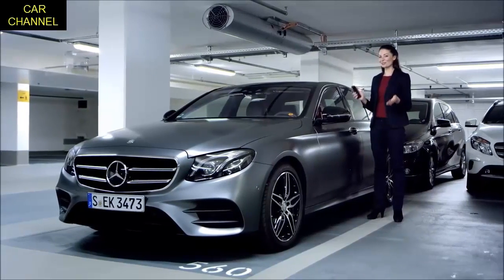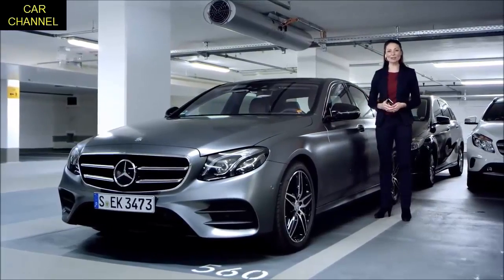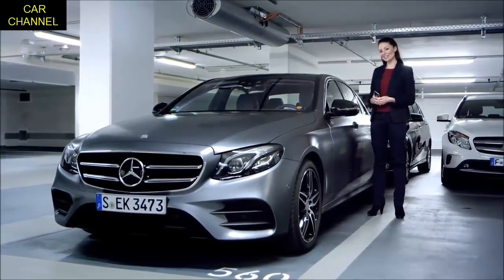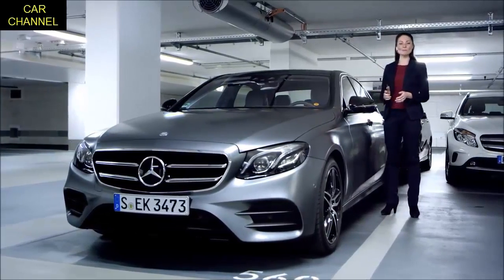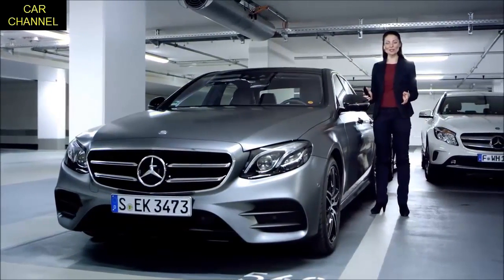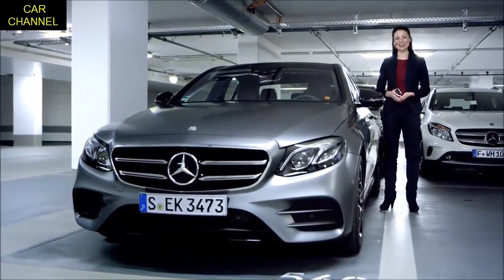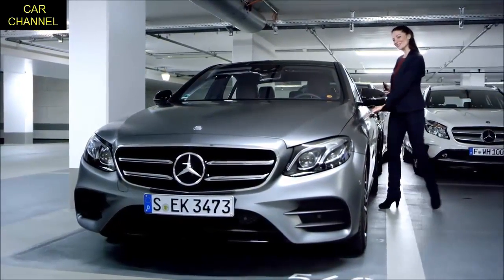That, ladies and gentlemen, is the new e-class — a fantastic vehicle completely packed with innovations. With Mercedes-Benz intelligent drive, we have taken a major step towards autonomous and accident-free driving. Test it yourself right away. Goodbye and see you soon.